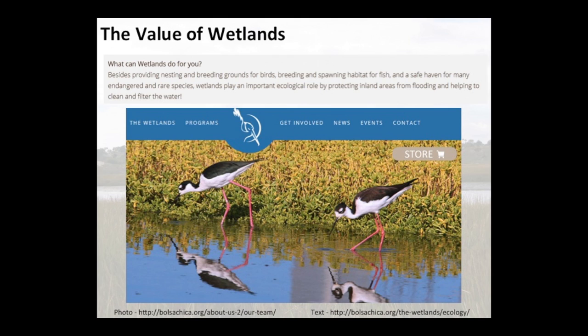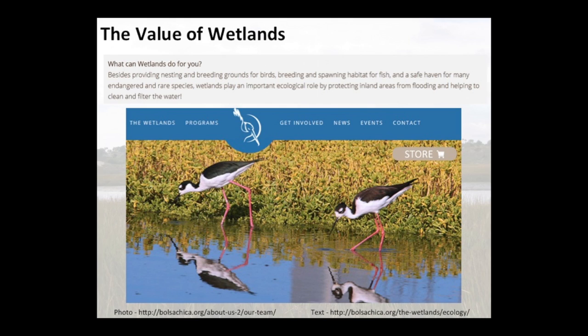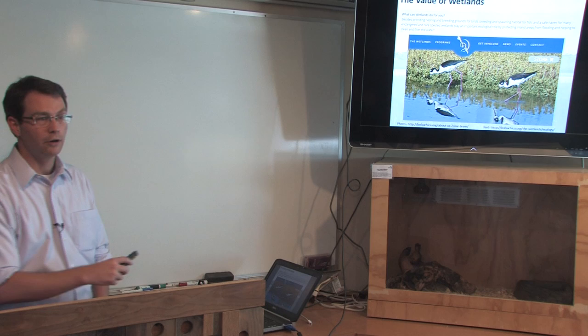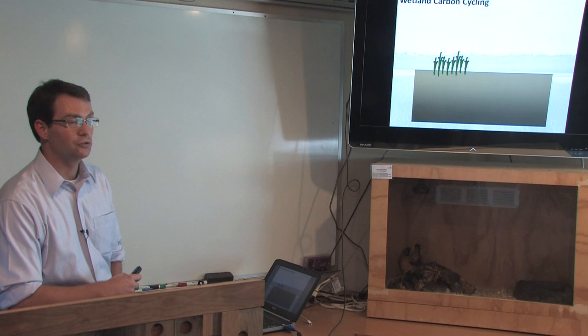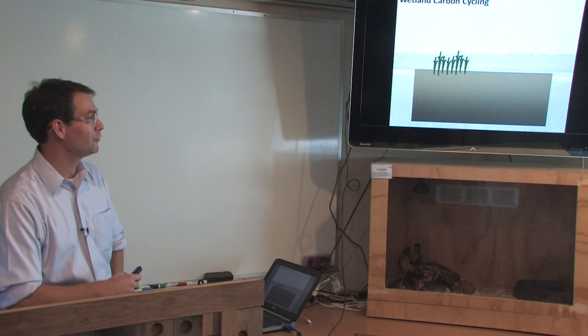I borrowed this from the Bolsa Chica web page. I don't need to convince anyone in this room that wetlands have lots of value — we know they're important breeding grounds for birds, they provide habitat, they support fisheries, they're really good at water pollution cleanup and mitigation. Wetlands have lots of values. What I want to do is convince you that an added value — one not yet on your web page — is that wetlands are really important when we think about global carbon cycling.